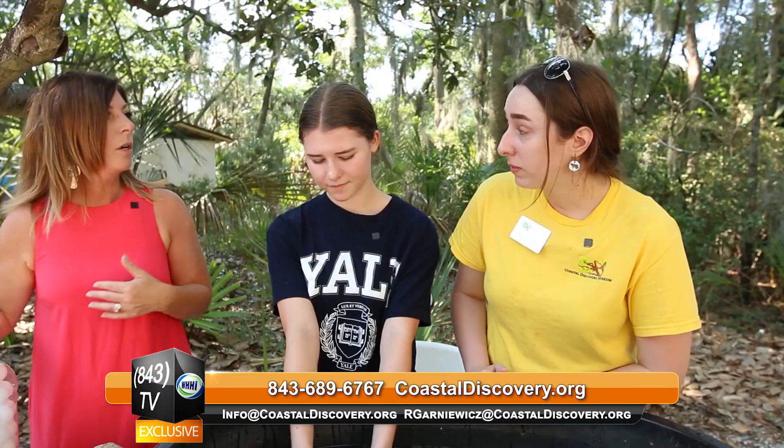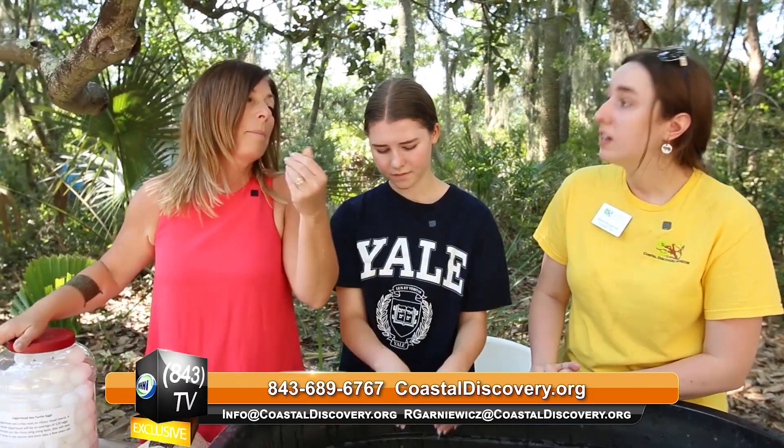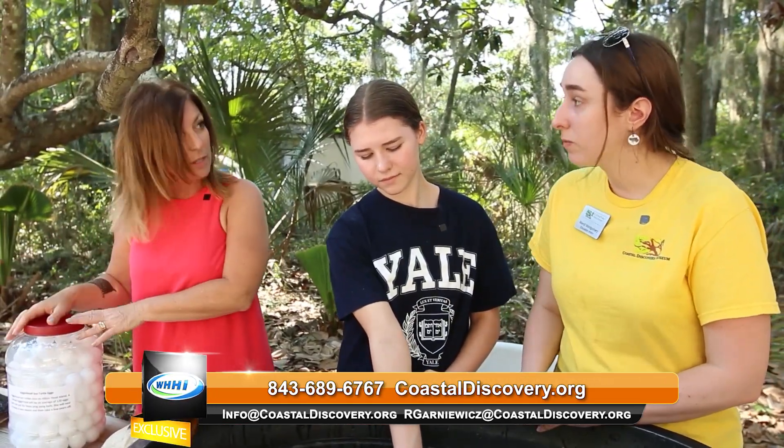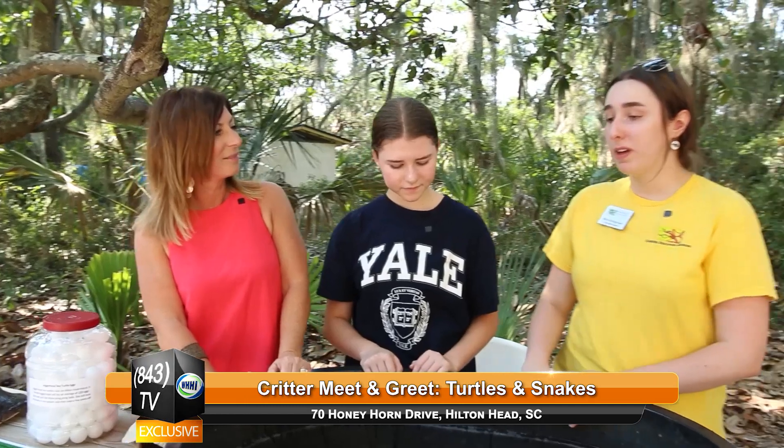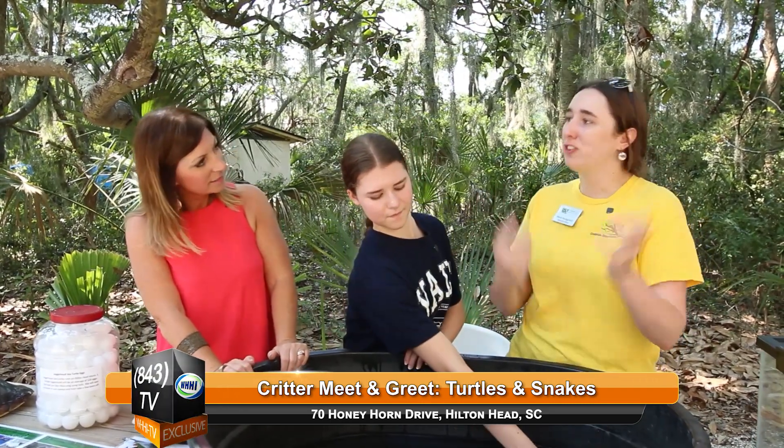Out of these eggs, very few will actually potentially make it to shore, and that's why there's sea turtle nesting protection. Once the ones that make it get to the shore, they try their best to survive, evade predators, and hang out in the ocean and mature until they're old enough to come back to the beach and lay their eggs.